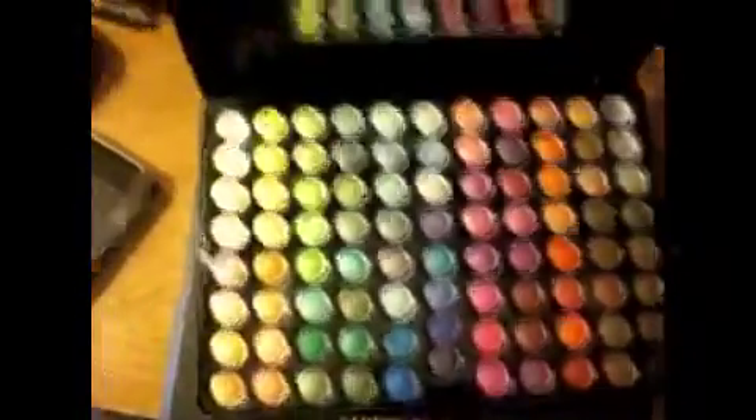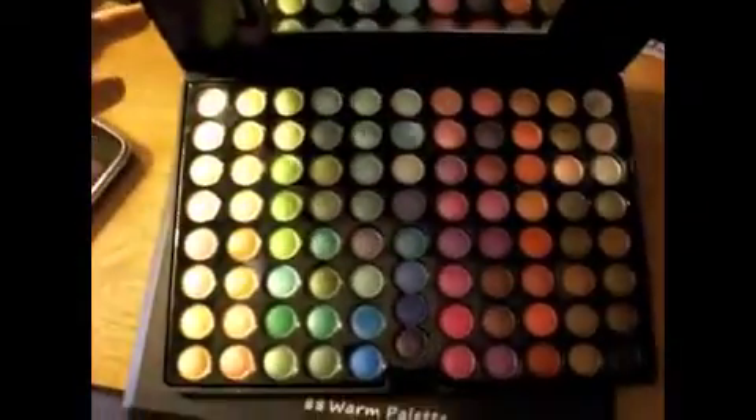Two palettes from Coastal Scents: the 88 Shimmer Palette, which looks like this — very pretty colors. And Surf USA is a frost, I think. Yeah, it's a frost. My camera is so bad at focusing.